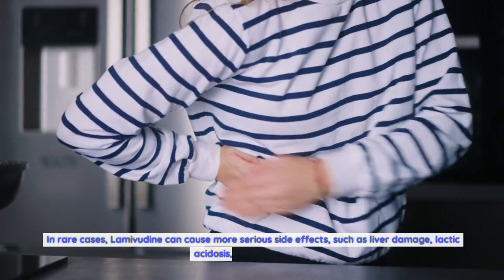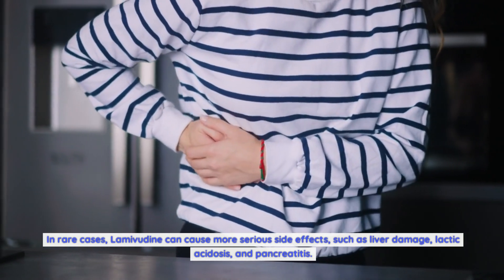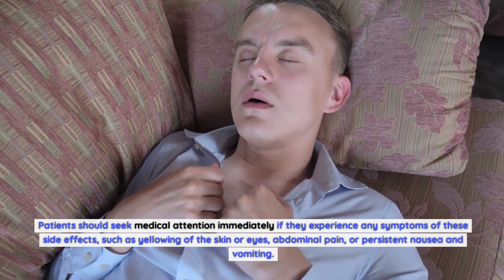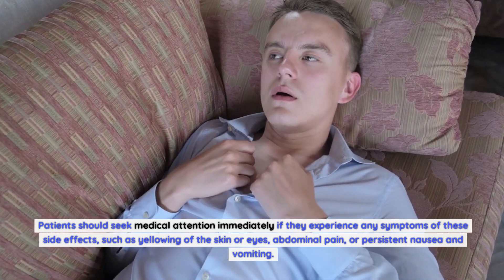In rare cases, lamivudine can cause more serious side effects, such as liver damage, lactic acidosis, and pancreatitis. Patients should seek medical attention immediately if they experience any symptoms of these side effects, such as yellowing of the skin or eyes, abdominal pain, or persistent nausea and vomiting.